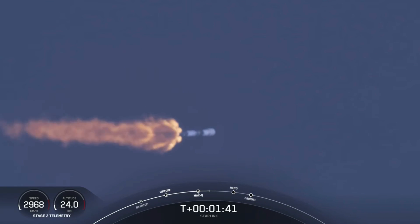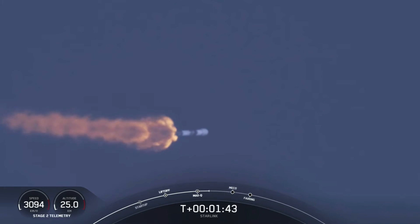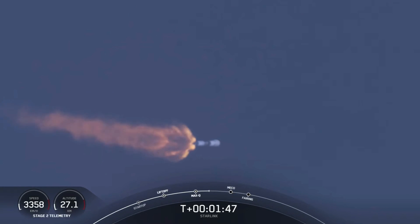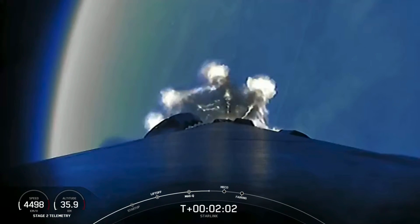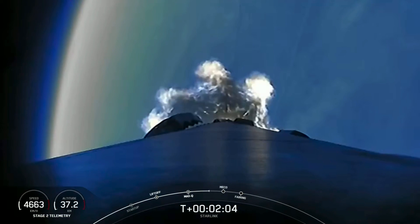And that's where the first stage separates from the second stage. First stage will start making its way back to Earth for landing, while the second stage continues on its journey with the third event, which is SES-1, or second engine start one. And that's where we light up the MVAC engine, and it propels the second stage along with the Starlink satellites to orbit.